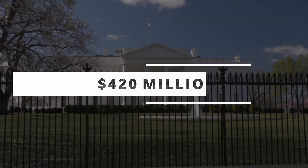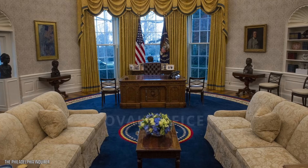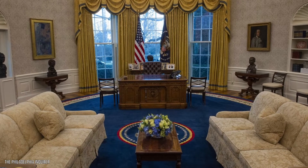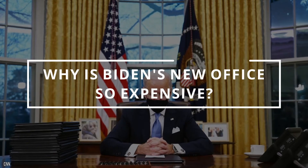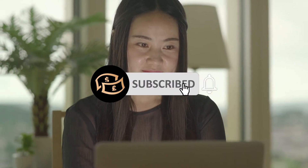Inside the 420 million dollar White House is Joe Biden's new office, famously dubbed the Oval Office. You may have seen his office in the news before, but how much do you really know about it? In this video, we'll look at what's inside Joe Biden's new office and what makes it so expensive. Stick around to the end to see the security features that have been brushed under the carpet — literally.